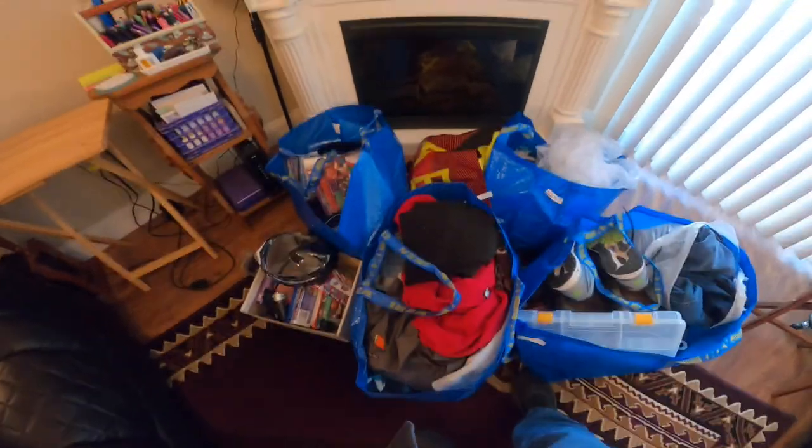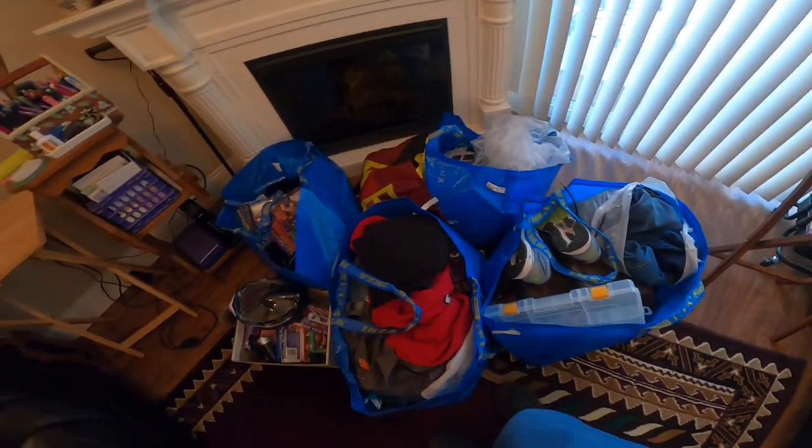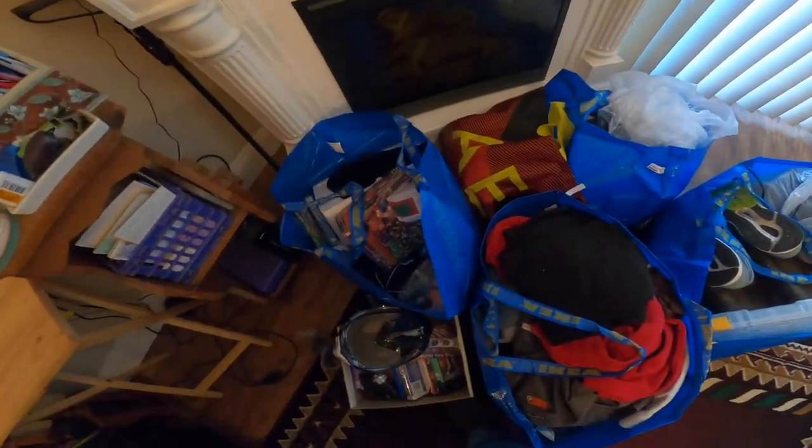We'll go through this pretty much a couple bags at a time and you'll get to see what happens when you spend way too much money, and we'll see how it sells.